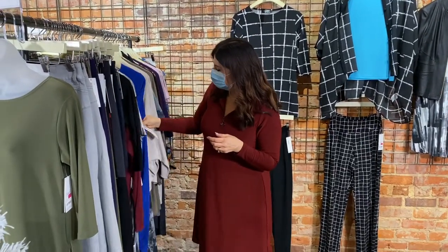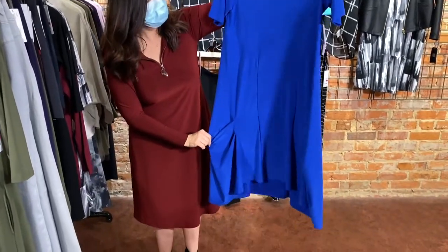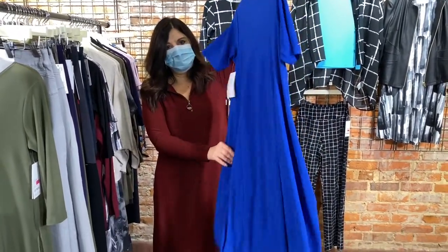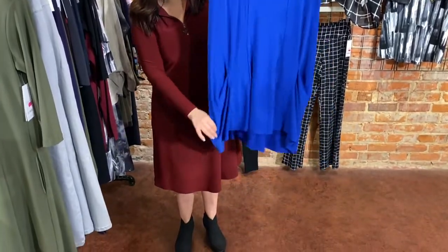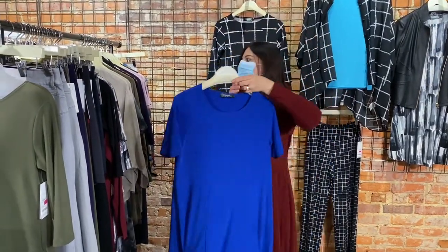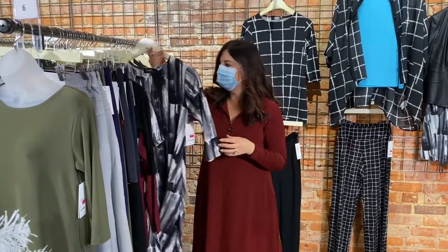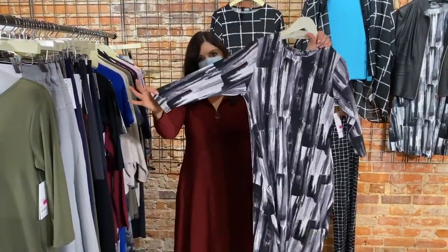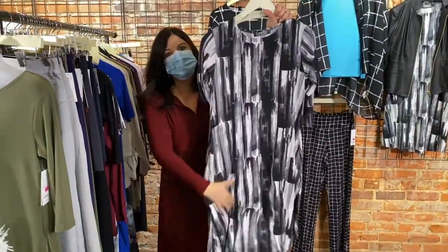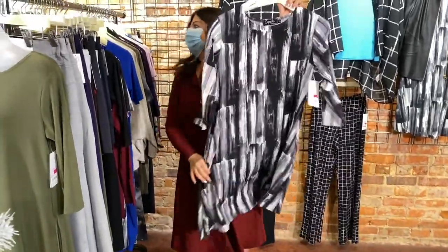Up next, our gorgeous lapis tuck dress from Simply — one size 6 left. It's got a beautiful tuck detail on either side at the bottom and hangs down to mid-calf level. Very pretty, love the color, short sleeves. Up next, the brush stroke print trapeze dress in three-quarter length sleeve — same beautiful dress, with pockets, gorgeous brush stroke pattern in gray, black and white. One size 6 left.